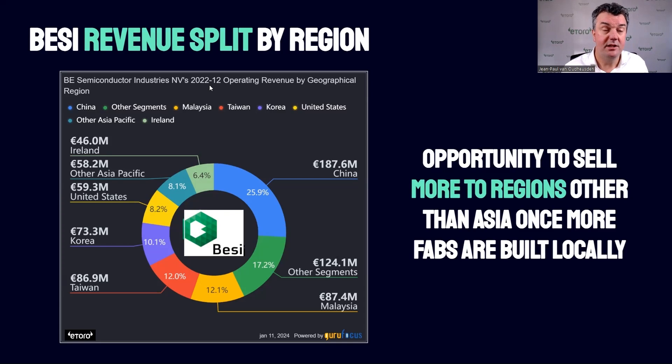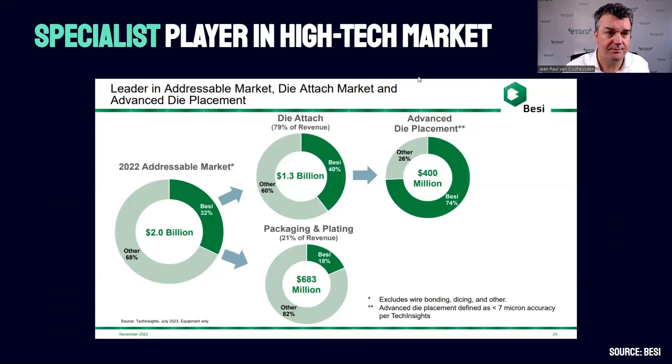The opportunity for BZ, with the global push for independent chip production, is to sell more to other regions in the near future — like the US. BZ is a very specialist player in a high-tech market. They spend a lot of money in R&D for hybrid bonding, so this is not an average packaging company — it's high-end packaging. In the segments they choose to operate in, they are a market leader. They have a 4% market share in die attach, and in advanced die placement they claim a market share of 74%, which positions them very well if this technique picks up.